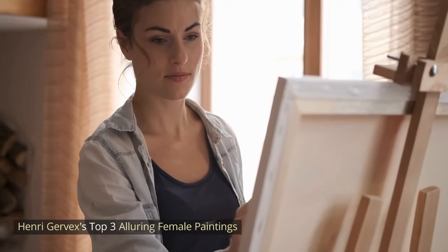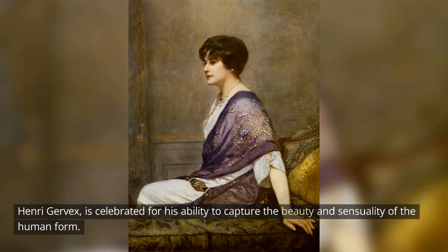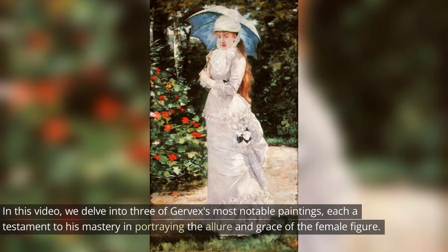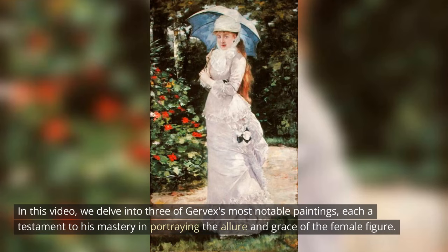Henri Gervex's Top 3 Alluring Female Paintings. Henri Gervex is celebrated for his ability to capture the beauty and sensuality of the human form. In this video, we delve into three of Gervex's most notable paintings, each a testament to his mastery in portraying the allure and grace of the female figure.